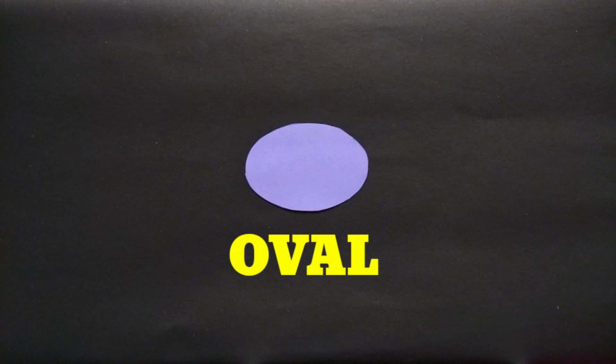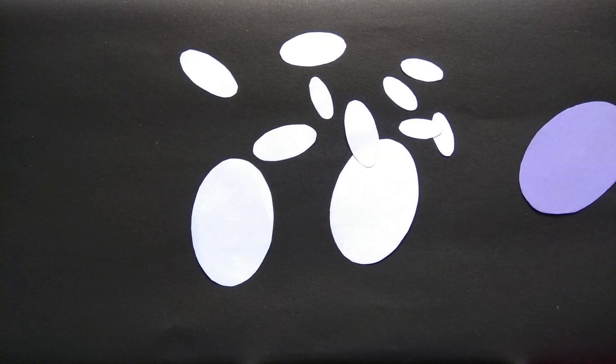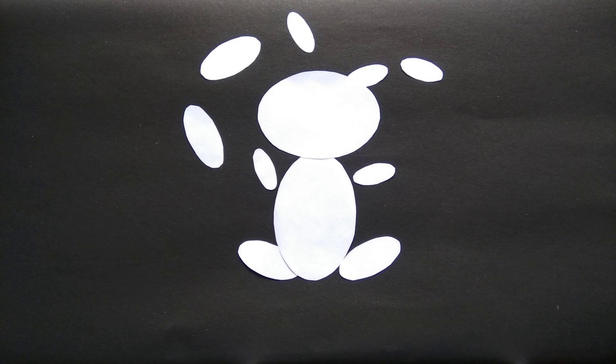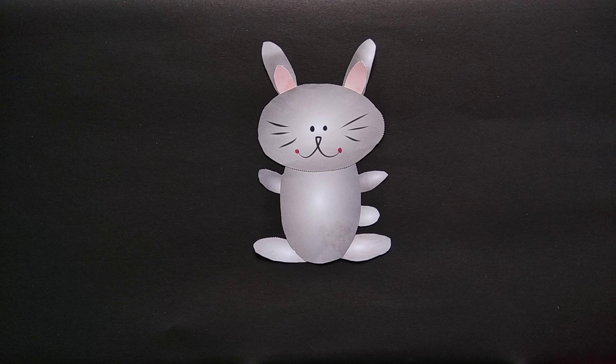Hi, I am an oval. I have no corners and I look like an egg. See? Here come my oval friends, and look what we made — an oval rabbit.